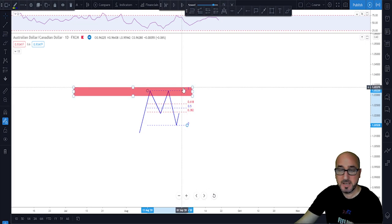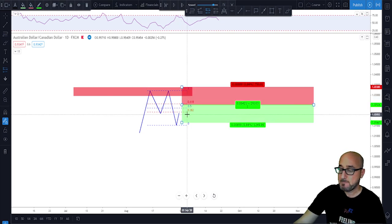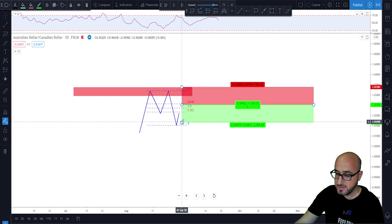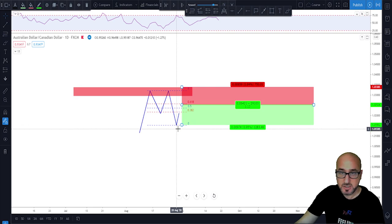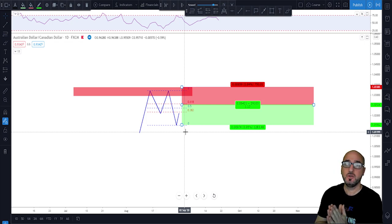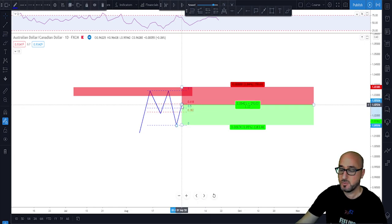All we need to do now is place our limit order, stop loss, and targets and wait for the market to tag our order. We put our limit order just below the 61.8% — one or two pips below it in case the market does not reach that level exactly. Stop loss goes above the previous highs, and the first target will always be the previous swing low. This strategy always gives you more than a 1-to-1 risk-to-reward since you are waiting at the 61.8% Fibonacci retracement.